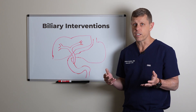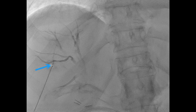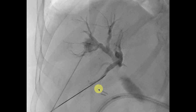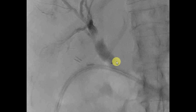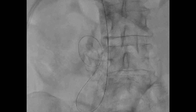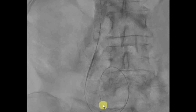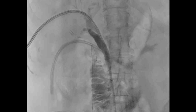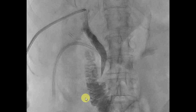Those cases are usually easier because the bile ducts tend to be very dilated. Guided by ultrasound, we insert a needle into the bile ducts, then inject a little bit of contrast to visualize them. We insert a wire, and over the wire we put a catheter to navigate through the bile ducts and get the wire and catheter all the way into the duodenum. Once there, we can put a slightly bigger catheter to allow us to do procedures through it, then decide whether to put a biliary drain, a stent, or use the camera.